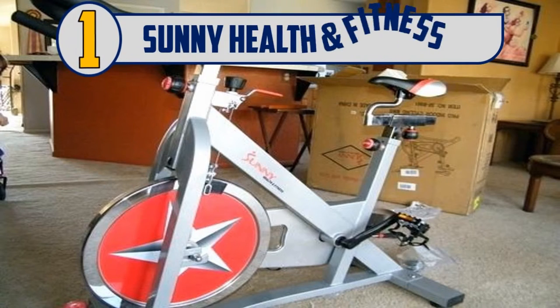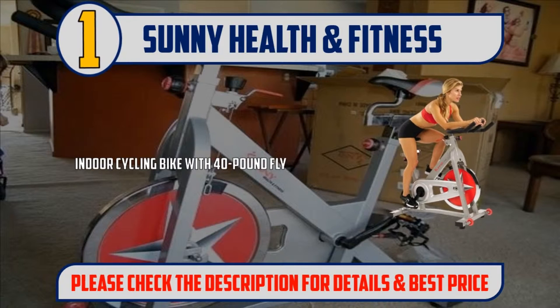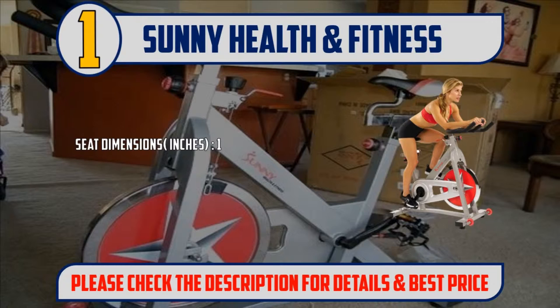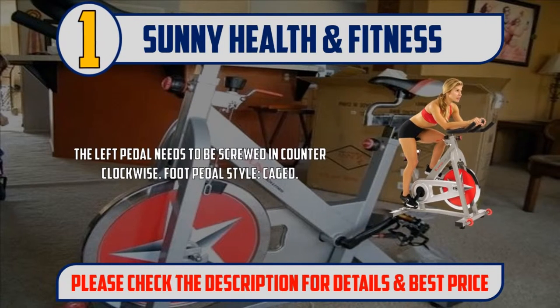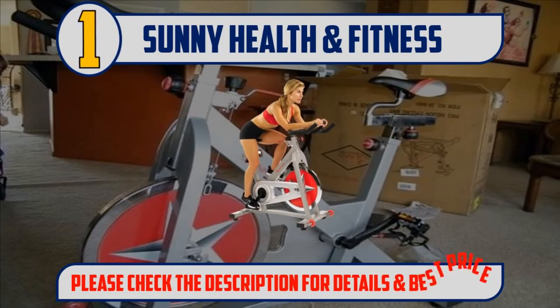And number 1: Sunny Health and Fitness Indoor Cycling Bike with 40-pound flywheel. Heavy-duty crank and smooth chain drive mechanism. Fully adjustable seat and handlebars for comfort. Seat dimensions: 10.25" large by 6.5" wide by 2.5" height. Adjustable resistance systems and transport wheels. The left pedal needs to be screwed in counterclockwise. Foot pedal style: caged. Please check the description for details and best price.